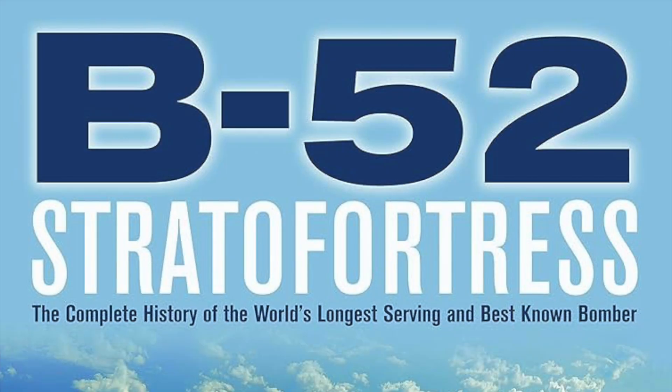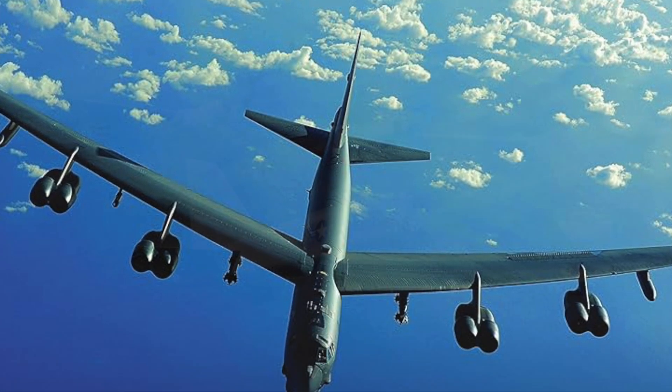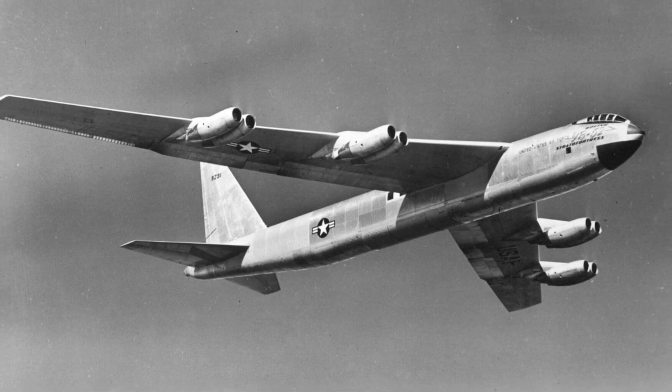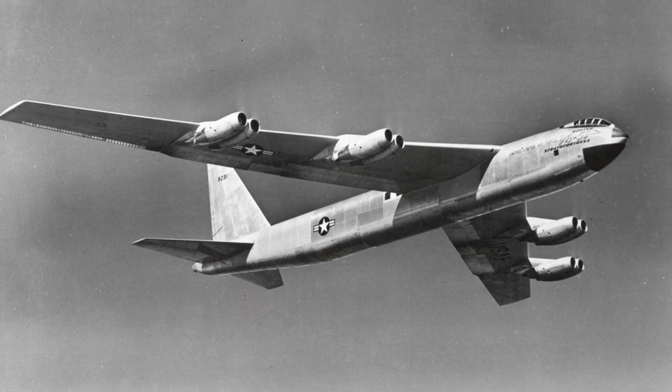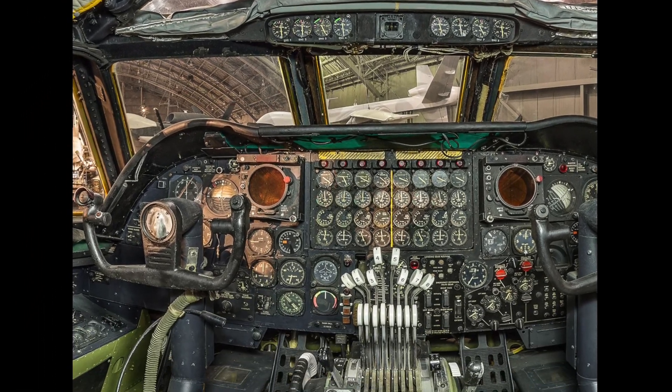The Boeing B-52 Stratofortress, an enduring symbol of American air power. First introduced in 1955, this long-range heavy bomber was designed to carry a staggering 70,000 pounds of weapons, including nuclear and precision-guided munitions.